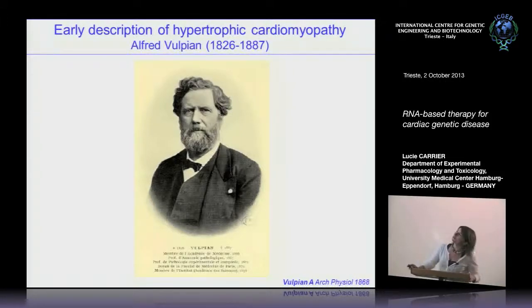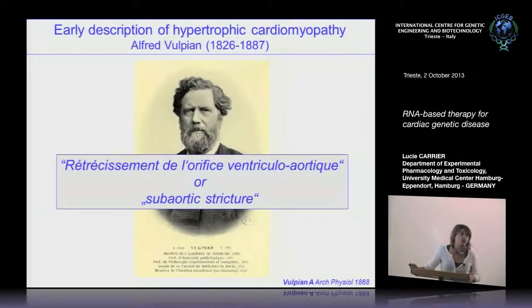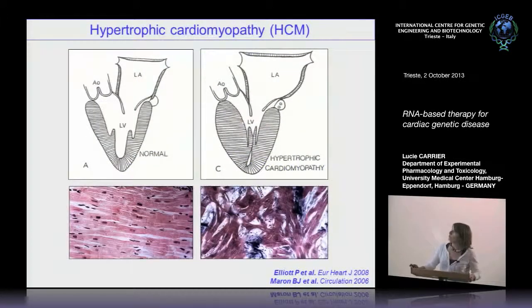The second picture is from a French neurologist at La Salpêtrière Hospital where I was starting genetics. I believe he was the first to describe the 'rétrécissement de l'orifice ventriculo-aortique,' or subaortic structure, in the 19th century, and this was really the first accepted description of hypertrophic cardiomyopathy. So today, what do we know about this disease?